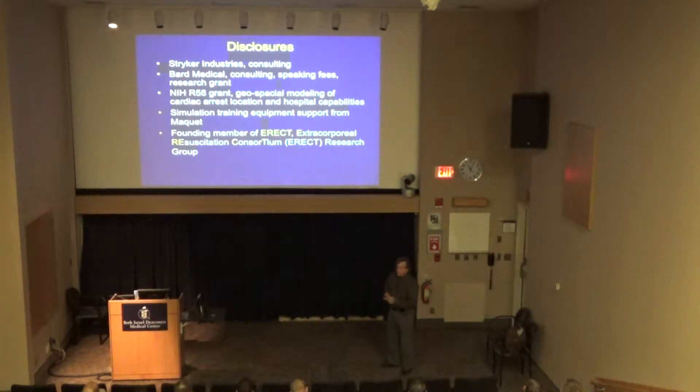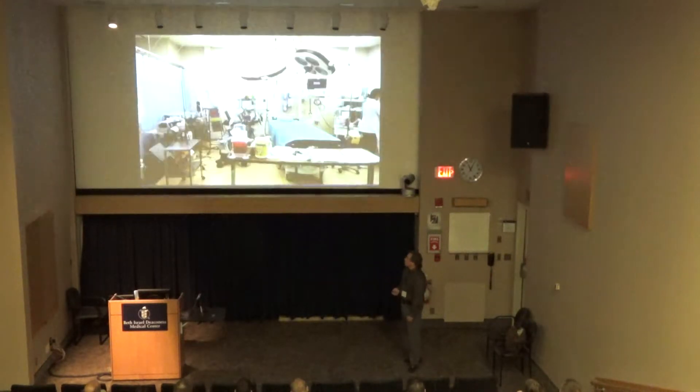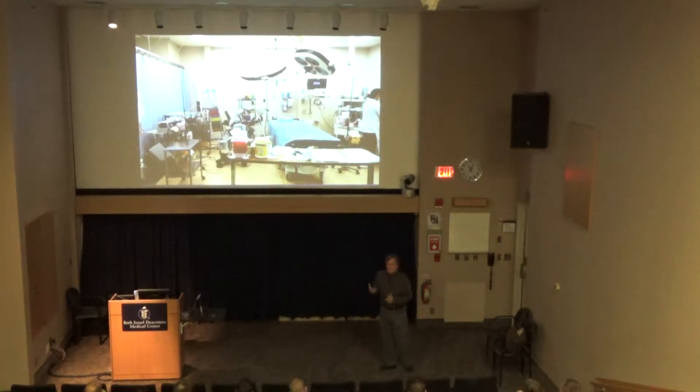We do a lot of simulation training. We just did a simulation in Japan at the Japanese Circulation Society last week with ECMO, and I'm part of a clinical group putting together data from U.S. centers doing ECMO in the emergency department for arrest. To do this in the ED, you need a room that can actually take care of these patients. One of the paradoxes is that many major centers in America have dedicated trauma space but don't have dedicated medical resuscitation space.